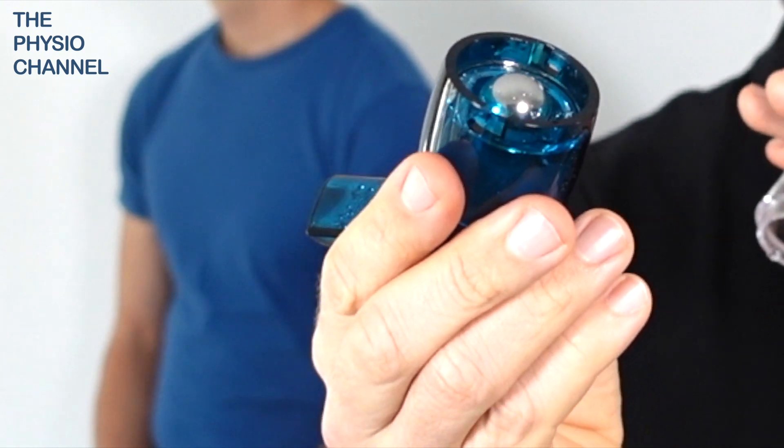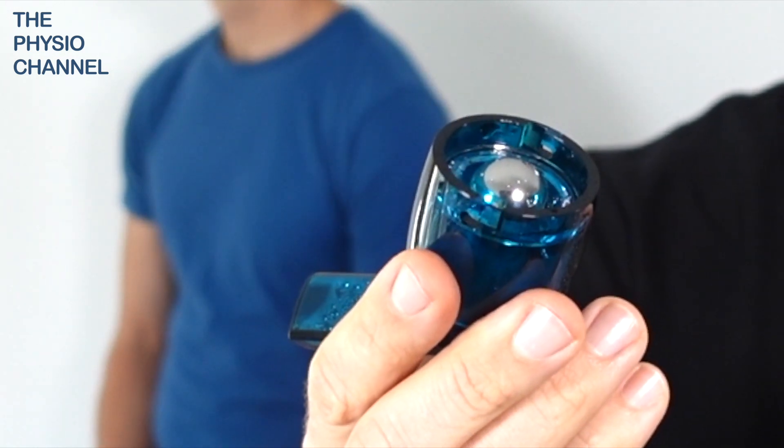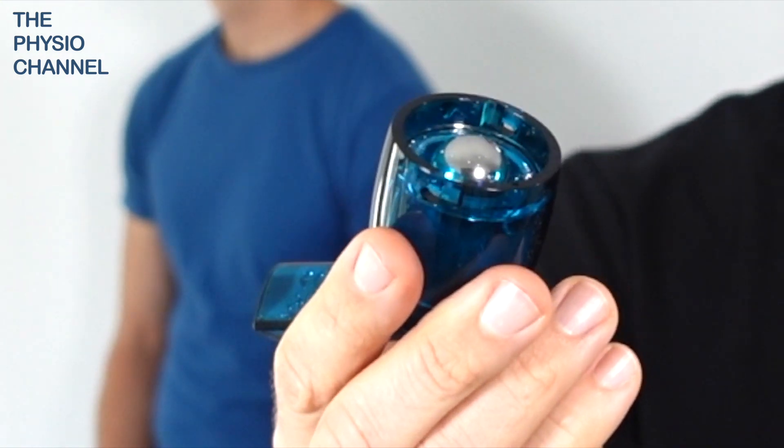The second smart feature is this ball bearing, which moves up and down rapidly to oscillate the positive expiratory pressure, creating small but rapid pressure changes which create a vibration through your airways and chest. This vibration can help to loosen stuck mucus.